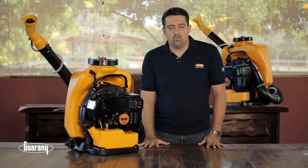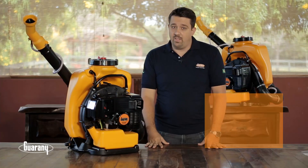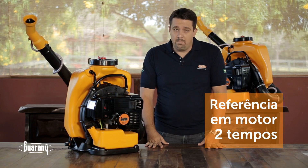Os atomizadores costais motorizados da Guarani contemplam o motor Kawasaki TK-MEASIM. Trata-se de um motor de alta performance, sendo referência em motores dois tempos. Isso é devido à sua alta potência, baixo consumo de combustível e baixa emissão de poluentes.